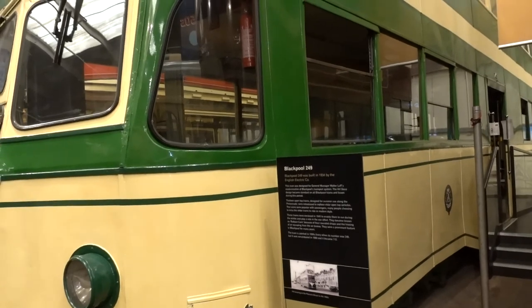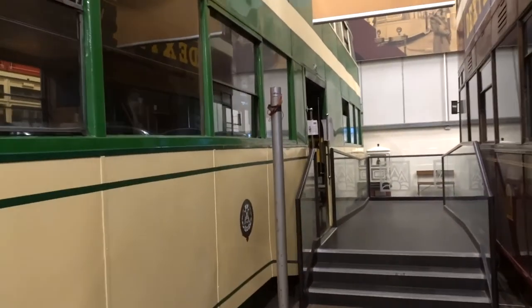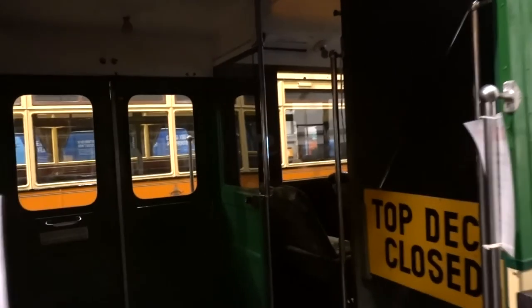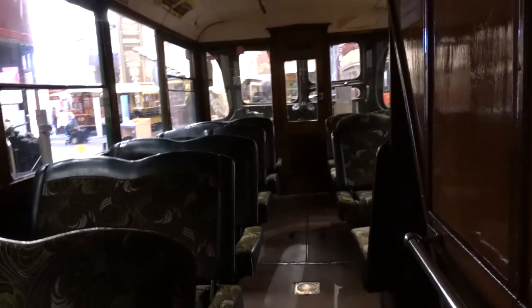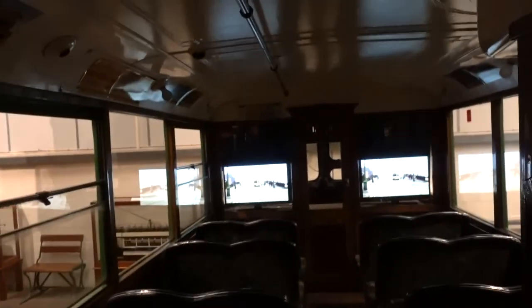This is a Blackpool tram, built in 1934 — Blackpool 249. You can have a look inside, though the top deck is closed. The seats can be brought forward and backwards so they face in a different direction. It feels old. I'm just over six foot and my head doesn't touch the ceiling, which is handy.